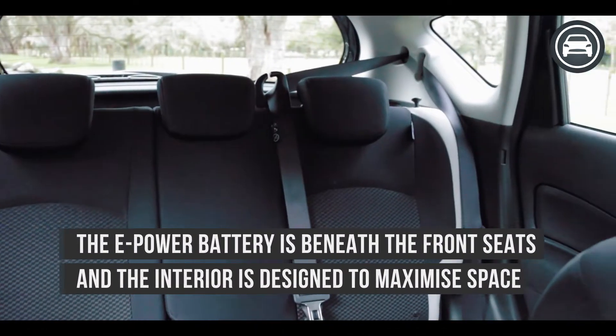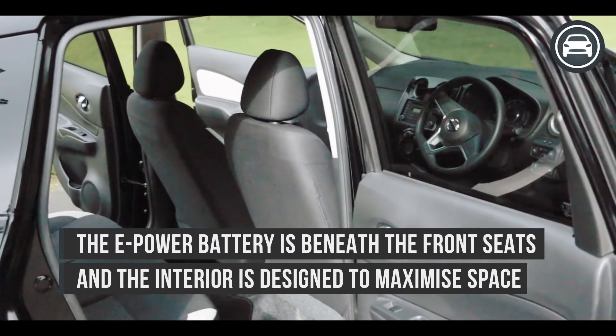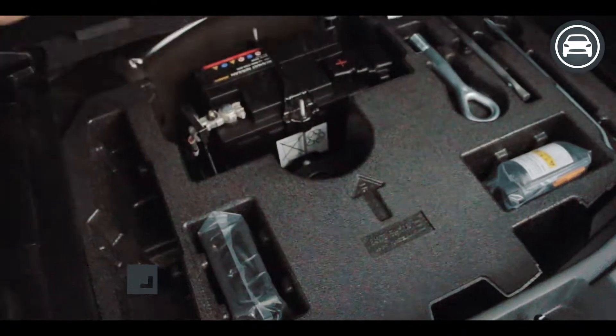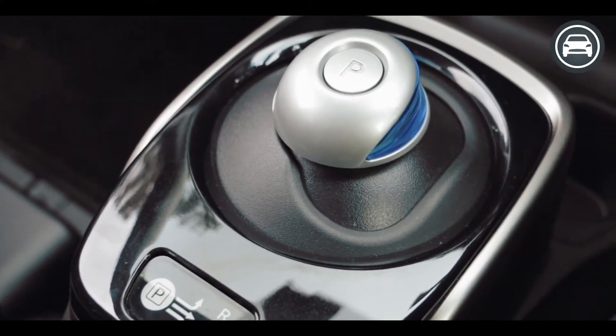The interior is designed to maximize space. Nissan has put the ePower battery beneath the front seats so there's no loss of luggage space, and the only real giveaway that anything is different about this car is the stubby little gear shifter, the same as you find in a Leaf.